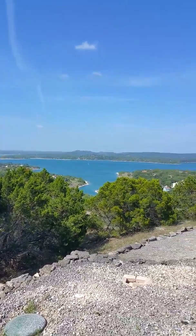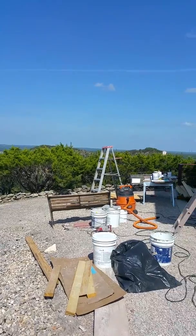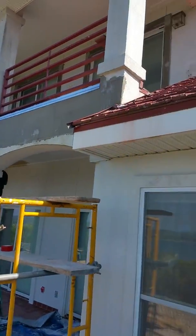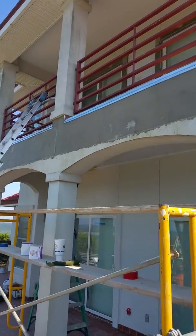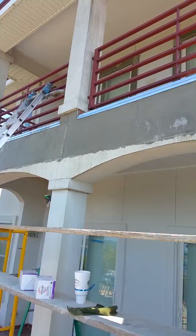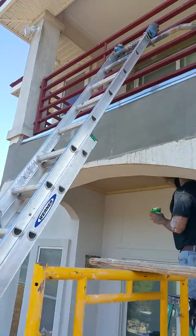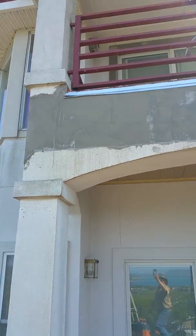Today is just a beautiful, absolutely gorgeous day. Here's our Robin's Nest project coming along — we're getting the stucco put on the face where we took off all of the structural rot, and that is working out really well.